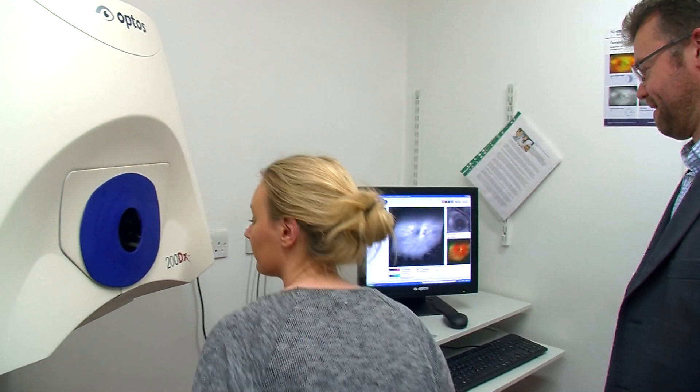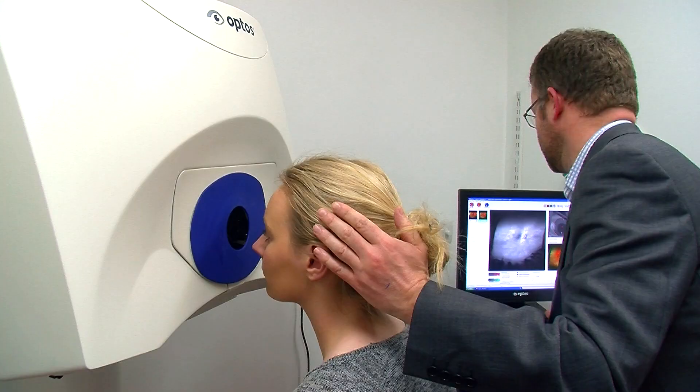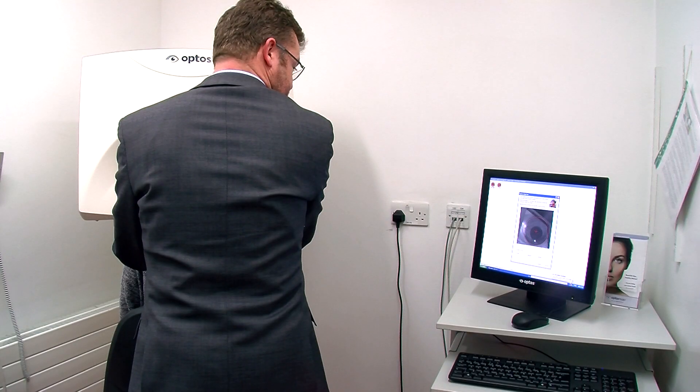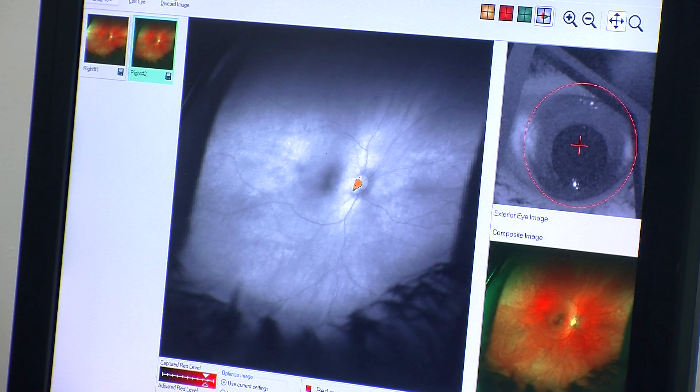There's a wide range of key skills that you'd need to be an optometrist. The number one is good communication, because primarily your job is to interact with patients, listen to their problems, and meet their needs as their eye care professional. You must like working with people, and you need to be a precise person, because you are measuring things to within quite close tolerances.